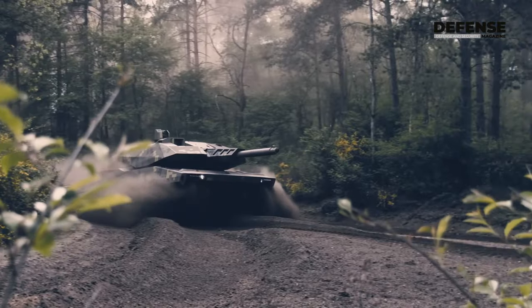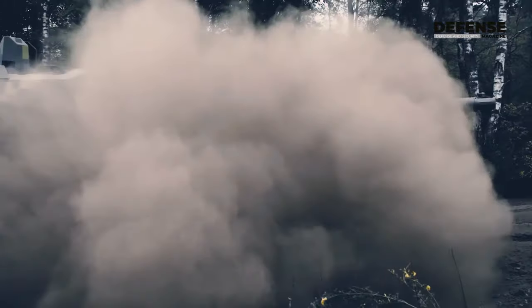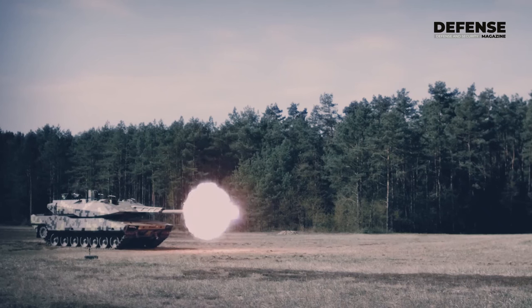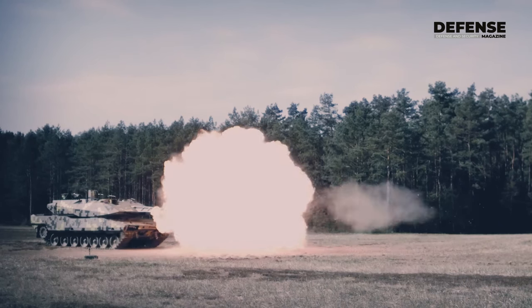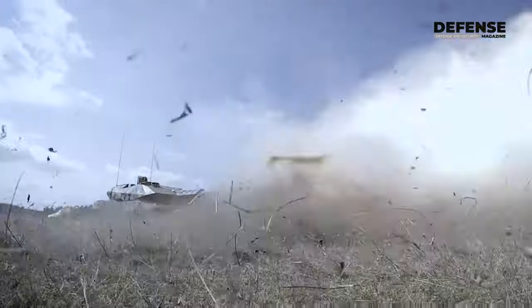That's why we can make the tank lighter. In truth, it was already in development before the war started, but nevertheless, I think the Ukraine war showed that the main battle tank is still king of the battlefield — but you need to protect it. So you need air defense systems.